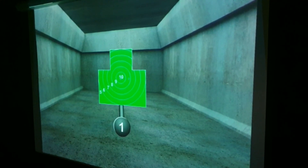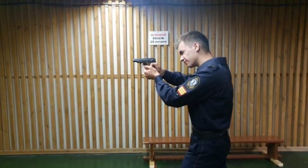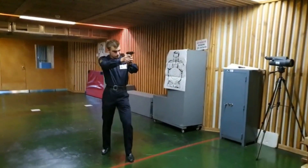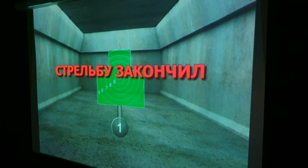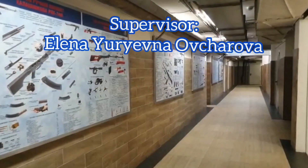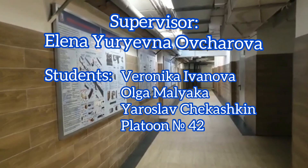To sum up, we would like to say that firearm training is one of the basic skills for any law enforcement officer, and our shooting range, equipped according to the latest technology, gives an opportunity for cadets to master their appropriate skills in full. Thank you for your attention! We hope you like our shooting range!